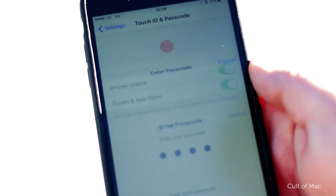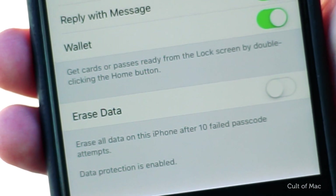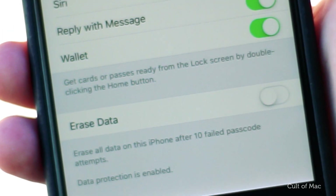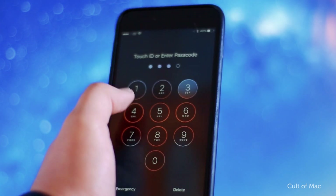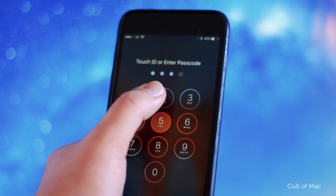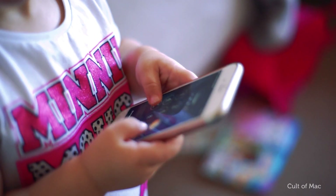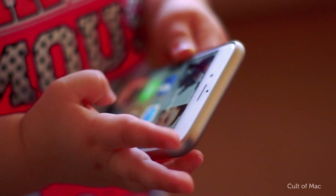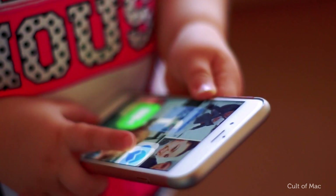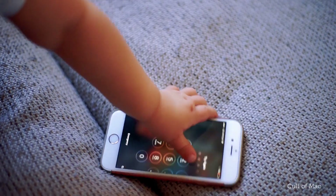Last but not least, there's the option to erase all data following 10 incorrect passcode entries. This is a great way to ensure thieves can't access the data on your iPhone after trying to guess your passcode too many times. But be careful about activating this if you have young kids, as they have a tendency to tap all the numbers they can when they get hold of your iPhone, and you could end up with all your data wiped by accident. If there are no youngsters around, go ahead and switch this option on.